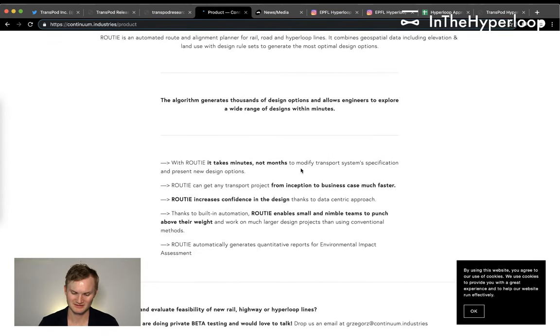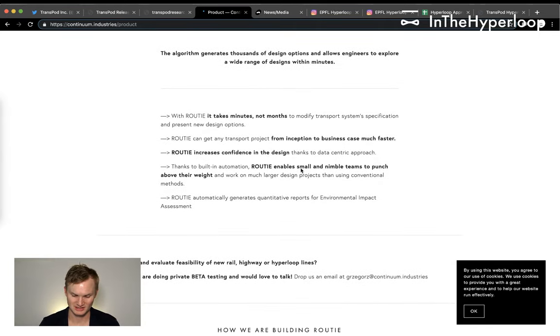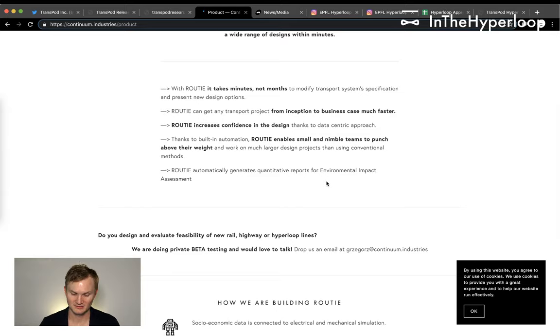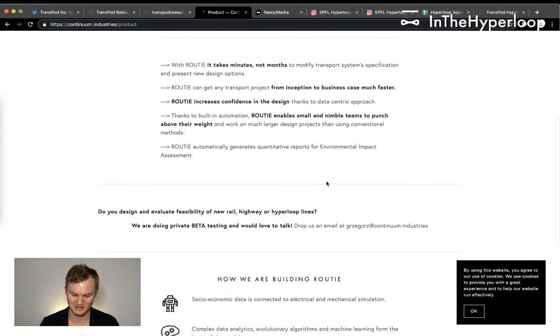The algorithm generates thousands of design options and allows engineers to explore a wide range of decisions. It takes minutes, not months, to modify transportation specifications, and can get any transport project from inception to business case much faster. Rowdy increases confidence in the design thanks to a data-centric approach, enabling small and nimble teams to work on much larger projects.